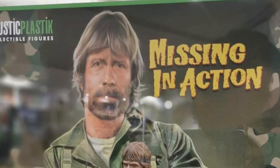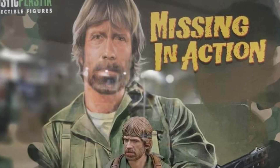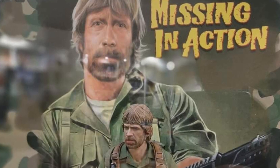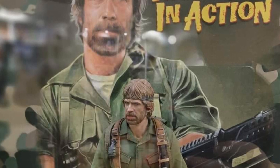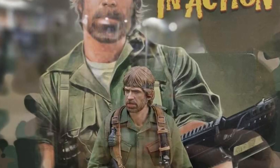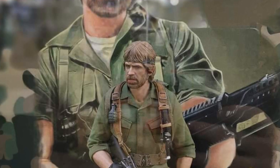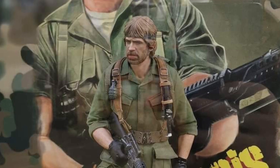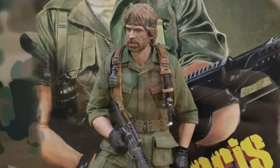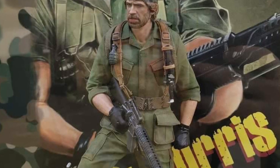Coming to us from DX Toys over on Facebook, we have a company named Caustic Plastic coming out with a 12-inch Chuck Norris 80s action figure. Look at this — it's on display so you can actually see what it looks like. It's only one pic right now but it's cool. I don't know where it's available right now — you can message DX Toys. Usually places like 1-6 Kit or 1-6 Outfitters would carry something like this, but it looks like this might be a new item.